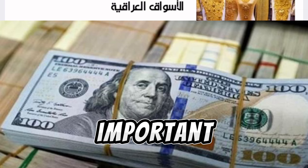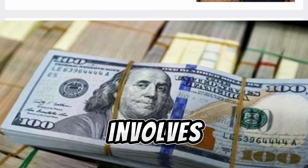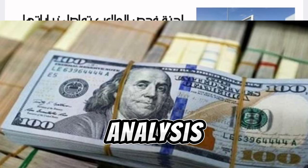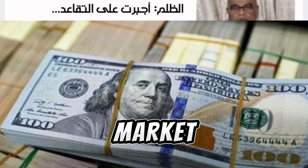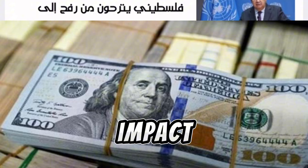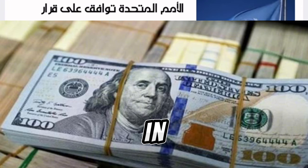However, it's important to note that the decision to introduce a new currency denomination involves careful consideration and analysis by monetary authorities. Factors such as public perception, market demand, and the potential impact on inflation need to be weighed before any decision is made.